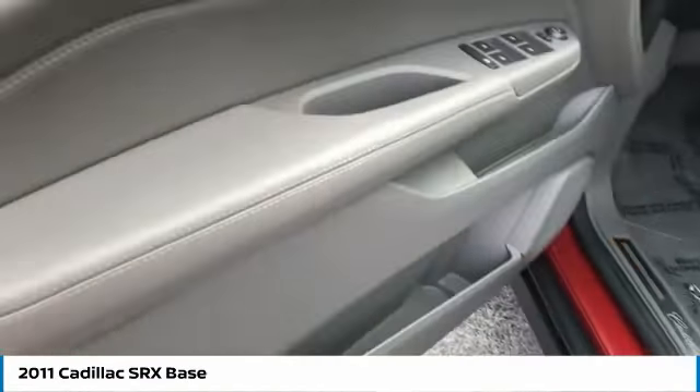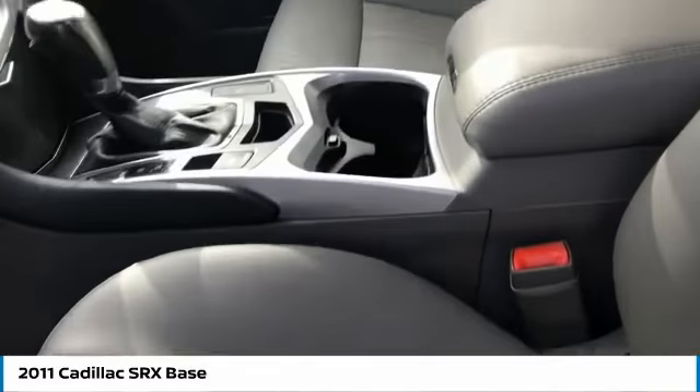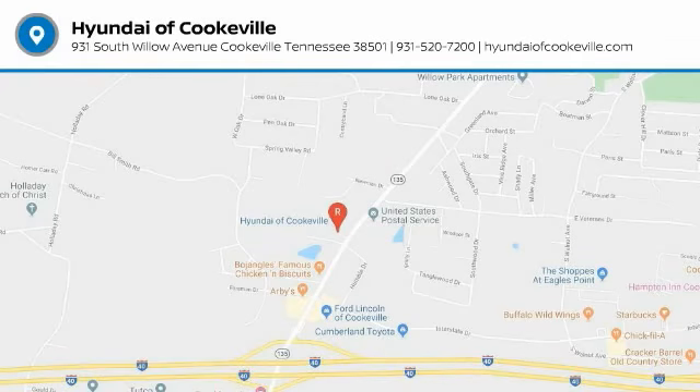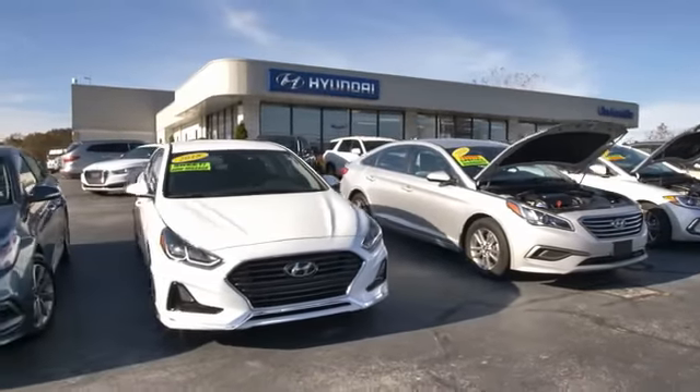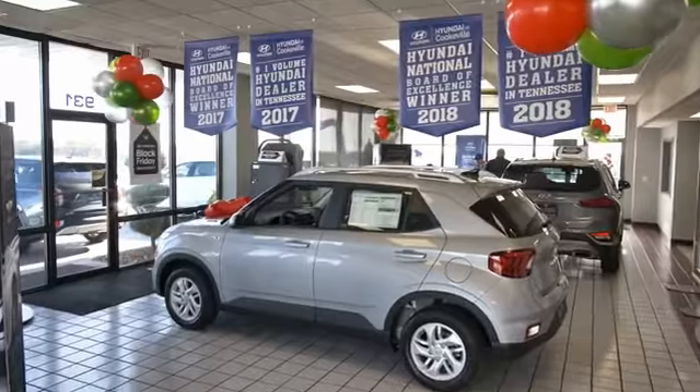If you like it online, you'll love it in your driveway. Take it for a spin today. At Hyundai of Cookeville, you're buying vehicles you can rely on at prices you can afford from people you can trust. Call today.